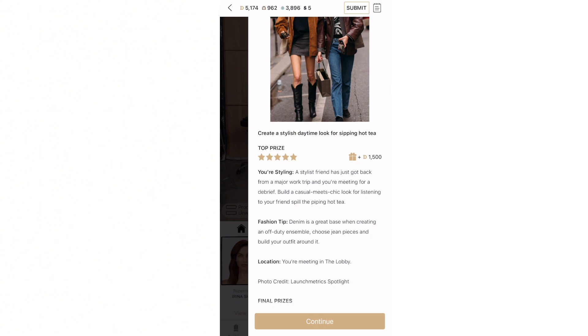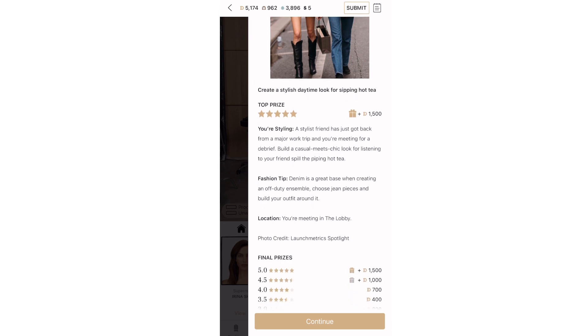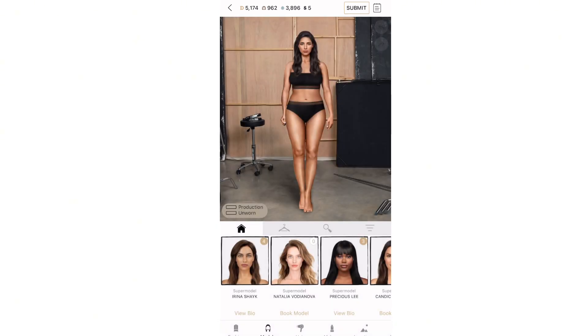Create a stylish daytime look for sipping hot tea. A stylish friend has just got back from a major work trip. Fashion tip: denim is a great base when creating an off-duty ensemble. Choose denim pieces — fashion tip number one.